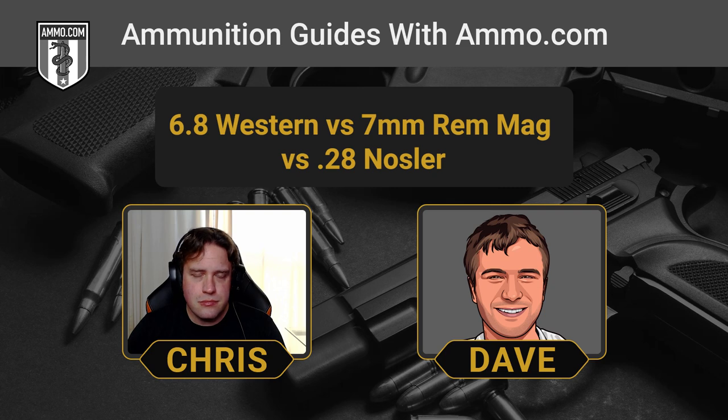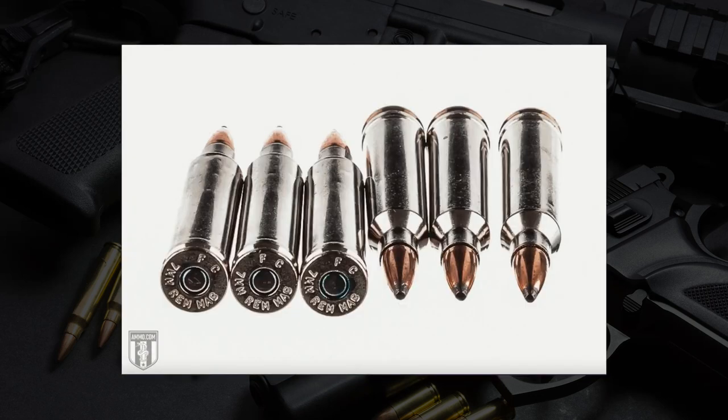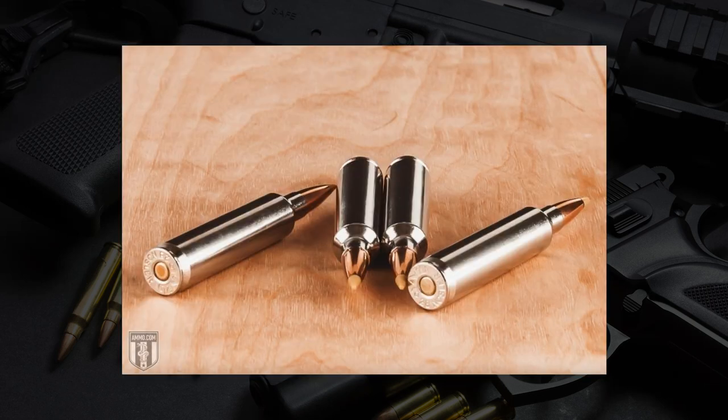Is the average guy really going to notice the difference in accuracy between any of these three rounds? Probably not — there's not a whole lot of difference between these three as far as accuracy is concerned. We don't necessarily need that peak half-MOA accuracy. A half inch here or there is not going to make a huge difference on a game animal. In a match, yes, it absolutely can make a difference. But the average shooter like you and me are not going out and shooting F-class on the weekend, so you might as well take the recoil reduction.